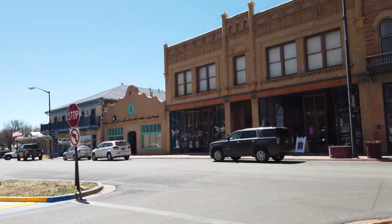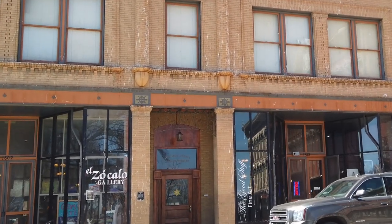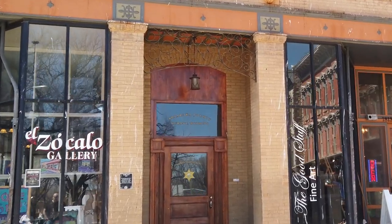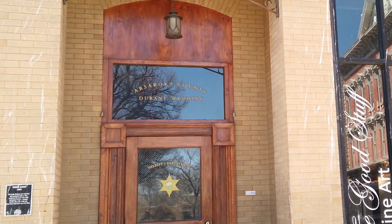And there's the sheriff's office. What's cool about this is it still says Absaroka County — and, surprise, it says Durant, Wyoming. But everybody knows, I think, that it was filmed in New Mexico.